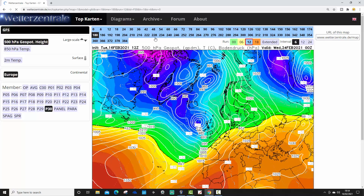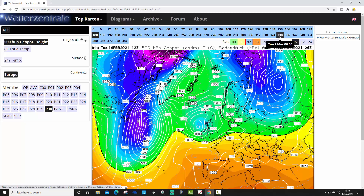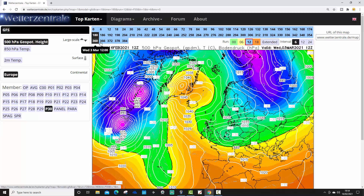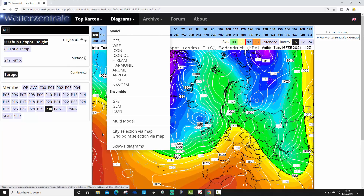Ensemble member 30, lastly for the GFS ensembles — westerlies dominate up to day 10. Beyond that, heights rise to our north with high pressure building around Greenland and Iceland. Ensemble number 30 is turning us much, much colder by the 4th of March, with winds coming in from the east. That is a much colder ensemble member. Let's have a look at the ensemble graph and see how that's looking.